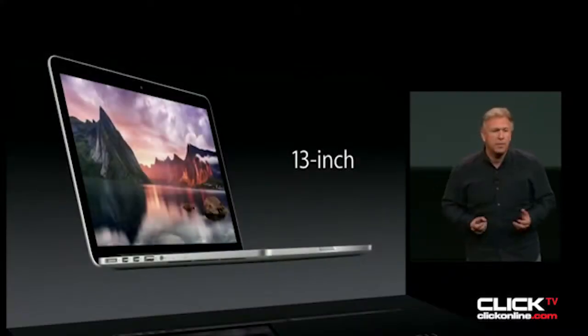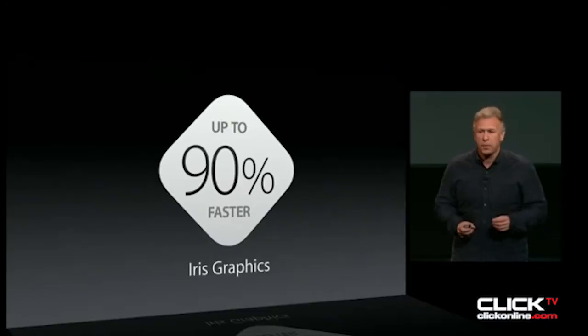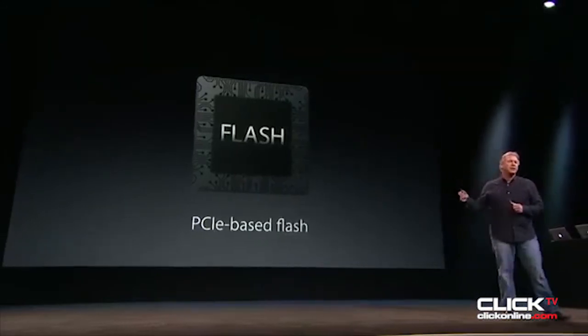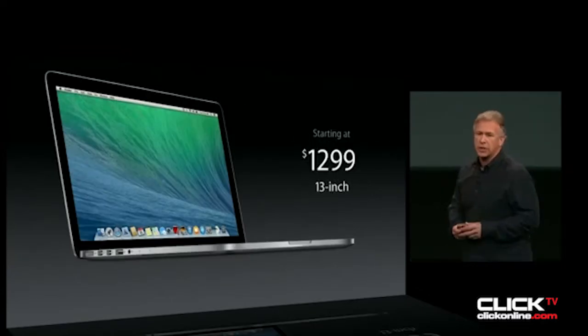The 13-inch MacBook Pro is even lighter and thinner as well. Faster performance, faster graphics, now up to 9 hours of battery life. It's faster too in terms of flash storage. Wi-Fi is faster too. Expansion is faster too. Starts at just $1299.